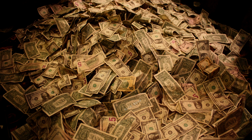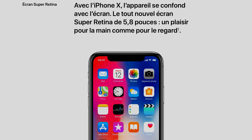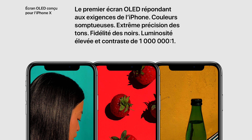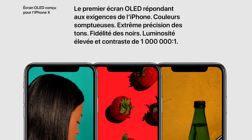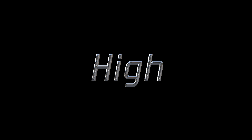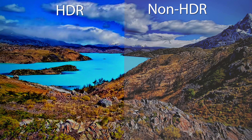La dalle de l'iPhone X est fabriquée par Samsung, qui la fait payer très cher à Apple, ce qui se ressent au prix final pour le client. Mais c'est Apple qui a travaillé sur les technologies de l'écran, qu'il appelle le Super Retina HD. En plus d'être quasiment borderless, il est équipé de la technologie OLED, qui permet des couleurs somptueuses, une extrême précision des tons, la fidélité des noirs, une luminosité élevée et un contraste de 1 million pour 1. De plus, cet écran est HDR — High Dynamic Range — pour faire simple, une plus grande amplitude entre les scènes noires et les scènes claires, afin de se rapprocher de la vision humaine.